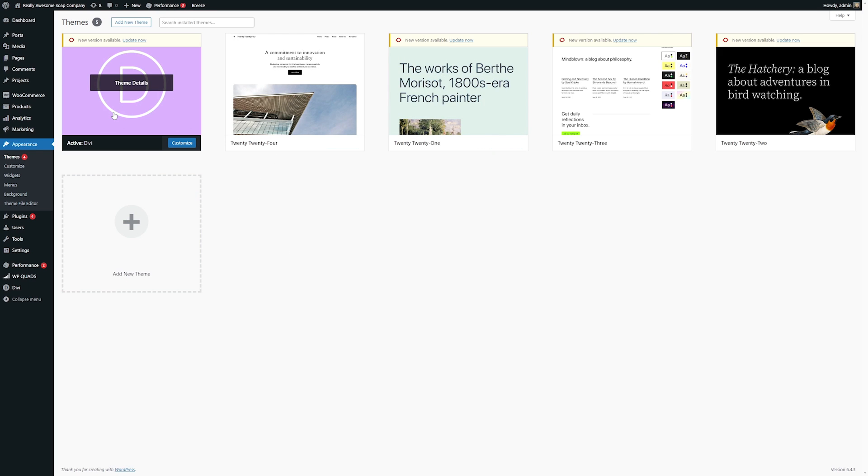Depending on which theme you choose, these tools will vary. If you're using a full site editing block theme like 2023, you're limited to themes and editor, whereas premium WordPress themes such as Divi generally have more options, including the ability to edit your theme's files.